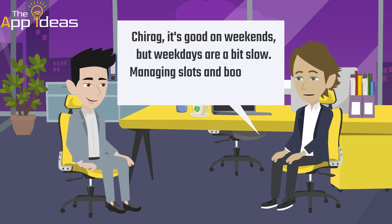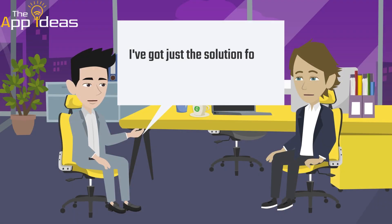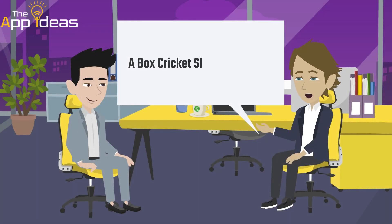Managing slots and bookings is becoming a real challenge. I've got just the solution for you, Raj — a box cricket slot booking app.